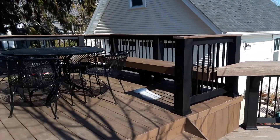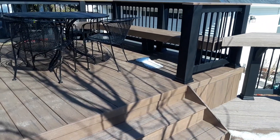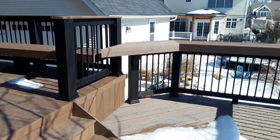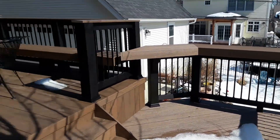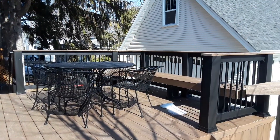Our goal here was to create a unique deck with some dimension to it. You can see the multiple layers and a lot of angles here, but also to keep it small and efficient. I think that the homeowner's vision definitely came to life here and it turned out just beautifully.